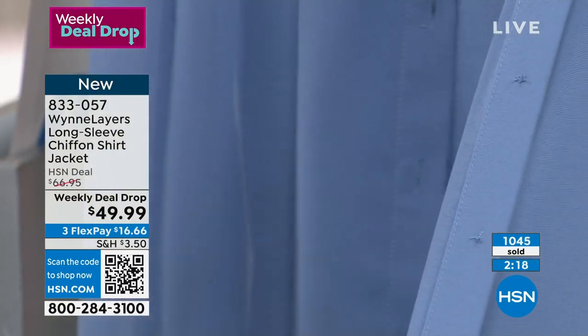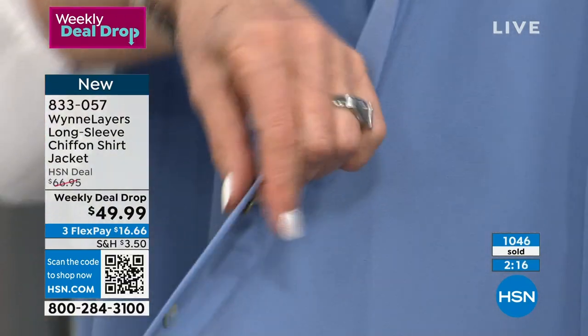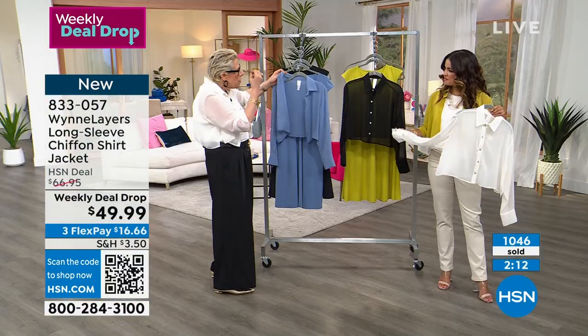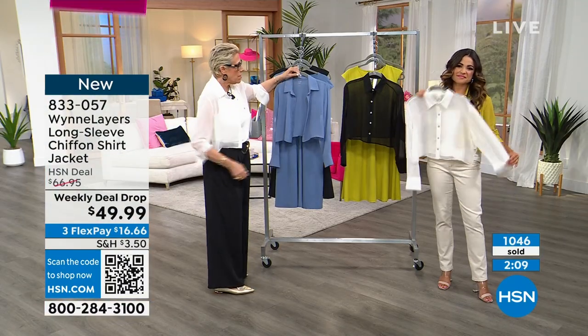How are things finished off? How are the buttons done? It's the exact same thread. We think of a lot of different things. The other thing — you know what's tacky? Seeing a tag through chiffon.